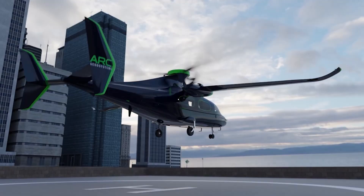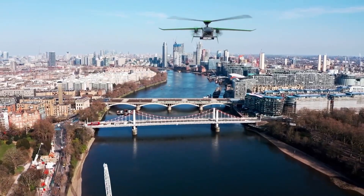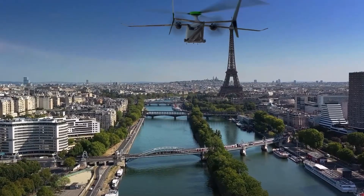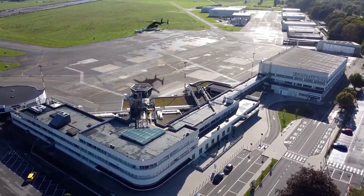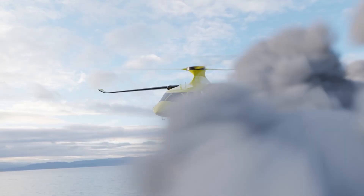Designed for both efficiency and safety, the ARC-P9 features twin engines and a lightweight composite frame. With a maximum range of 1,400 kilometers and a cruising speed of 300 kilometers per hour, it's perfect for urban air mobility and regional transport. Thanks to its ability to take off and land in confined spaces, it offers more cost-effective operations than conventional helicopters, with an operating cost of just $5 per flight hour.